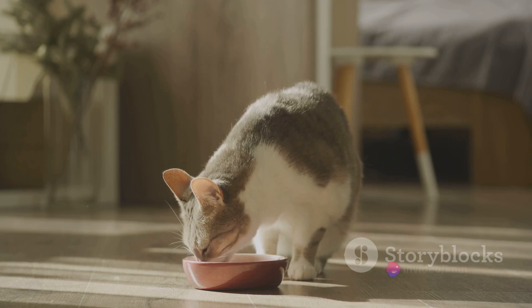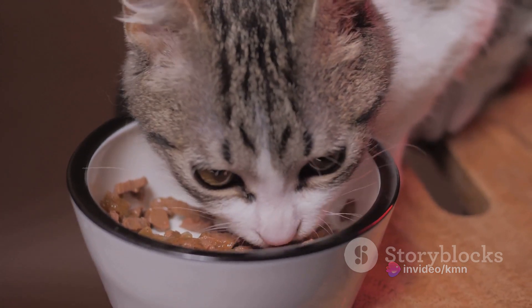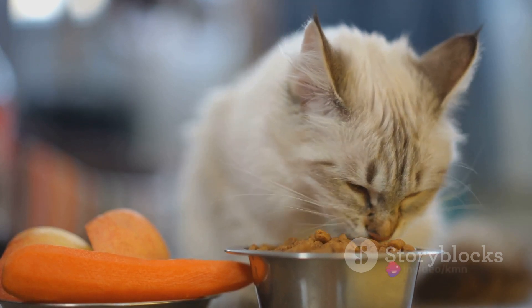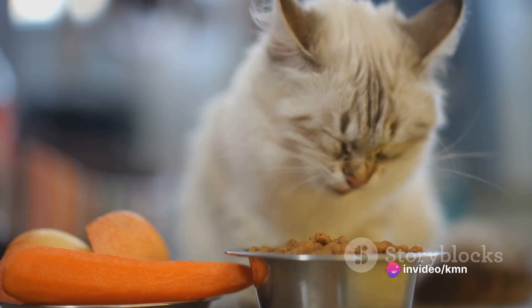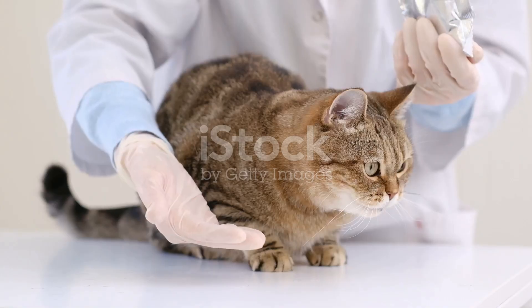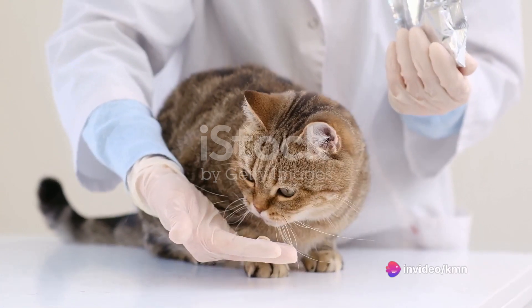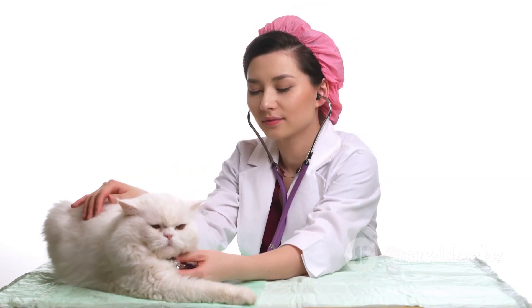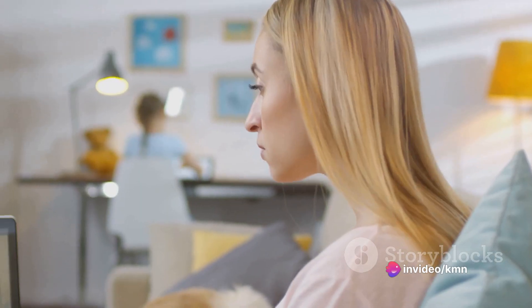Choosing the right ingredients for a raw diet can be a daunting task. You have to consider not only your cat's preferences, but also the nutritional value of each ingredient, striking a balance between providing delicious meals your cat will enjoy and ensuring these meals meet their nutritional needs. This could involve incorporating various types of meats, vegetables, and supplements. When it comes to preparing the food, it's essential to adhere to strict safety standards, as raw food can harbor harmful bacteria if not handled properly. Ensure that the food is always fresh and stored correctly, and always clean utensils and surfaces thoroughly to avoid cross-contamination.